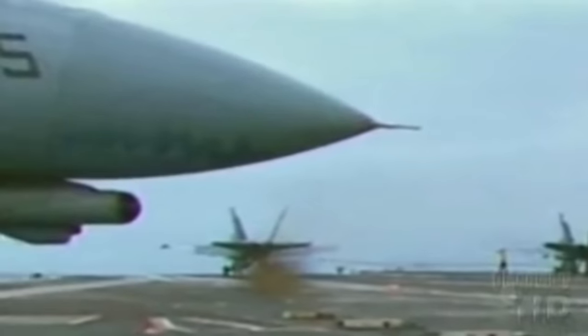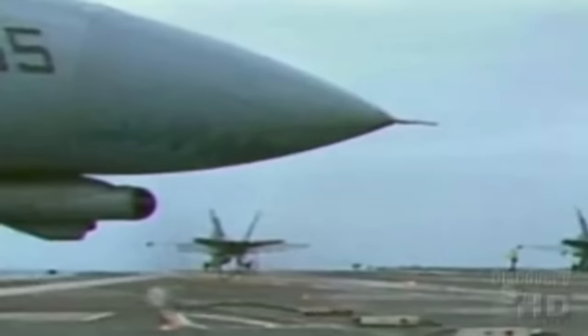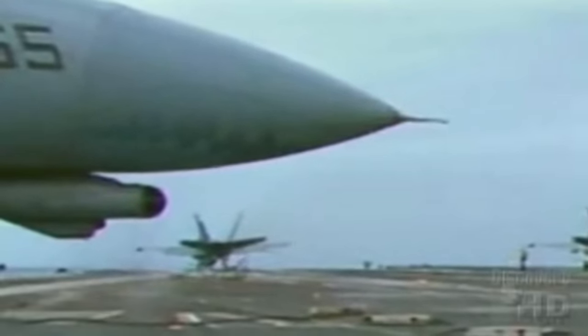But the carnage isn't over yet. The broken arrestor cable slingshots back towards the crew on board the ship, traveling fast enough to end a life under the right conditions. It's about to hit a person wearing a yellow shirt who, without looking, jumps over the flying cable not once but twice.